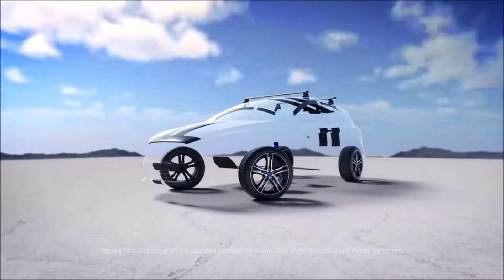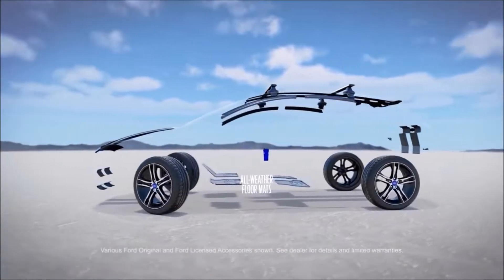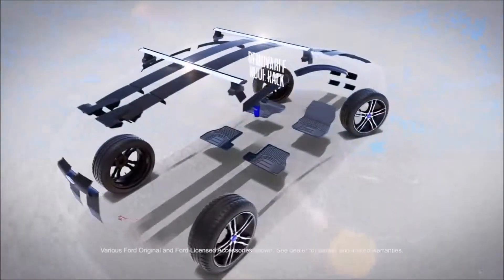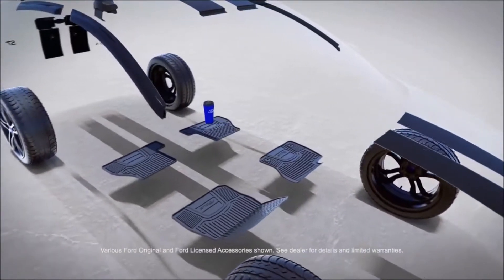Some people look beyond the sheet metal. Those people look at all the ways they can make a vehicle their own, and when that vehicle is a Ford, there's no better way to customize it than with Ford accessories.